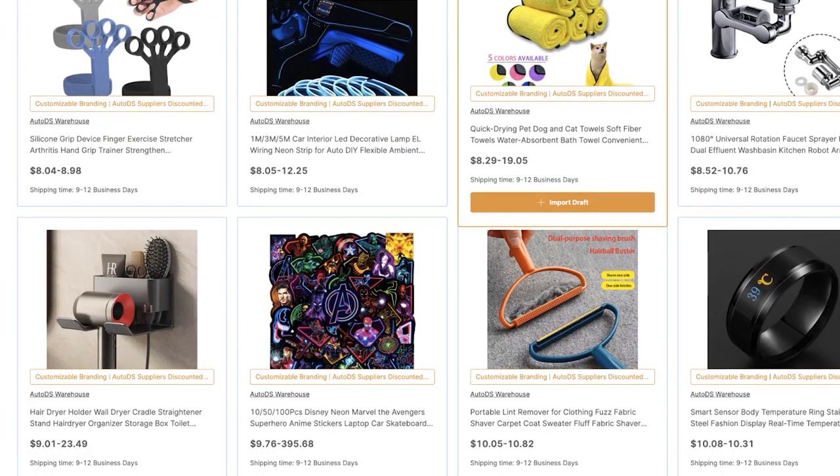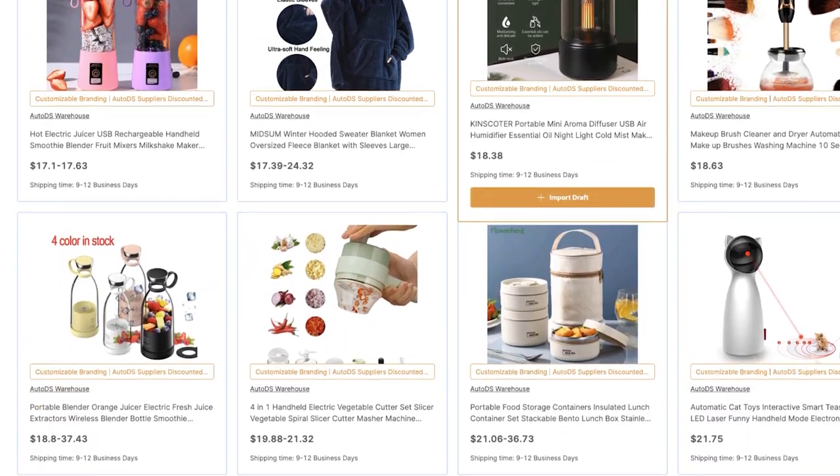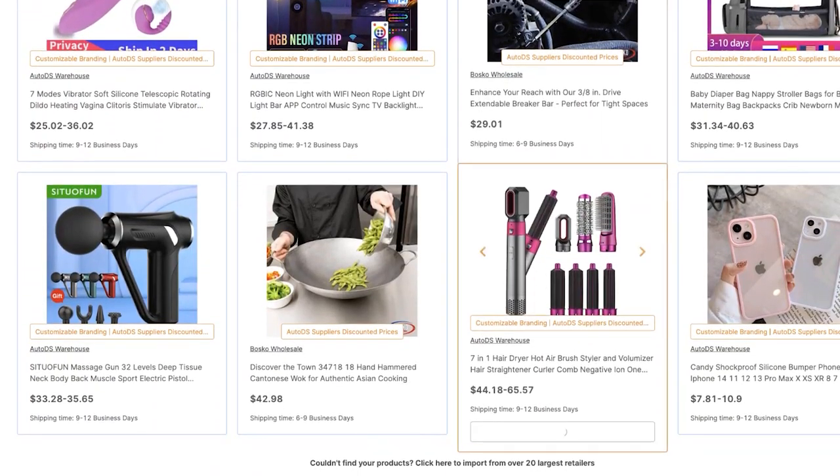AutoDS ships between 9 to 12 business days — usually sooner, but we like to state the maximum. As we scroll, we'll find more private suppliers and more trending products, and it's really easy to find them and add them to your store.